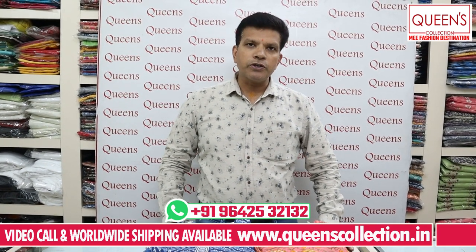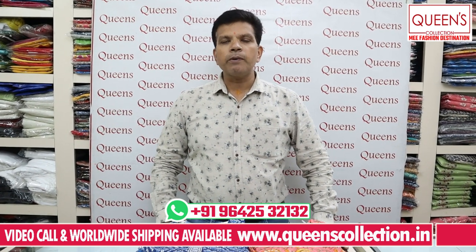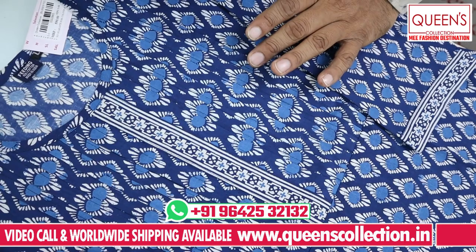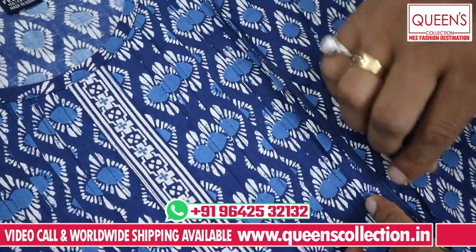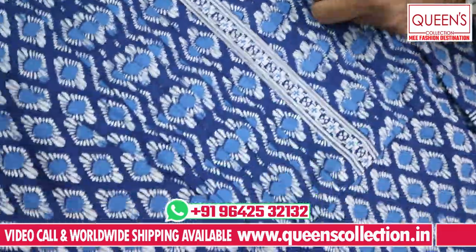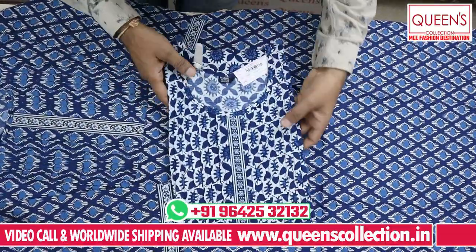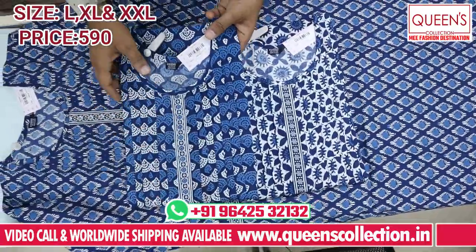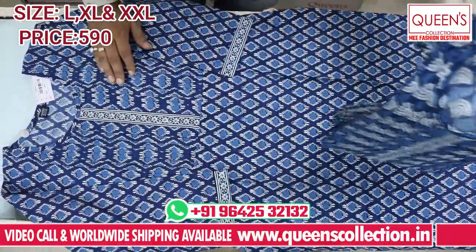We have many varieties to show you. The first variety has a denim color. There is a feeding option available on both sides. You have many prints, many color ranges, and many different colors. Sizes available are L, XL, and XXL — three sizes.